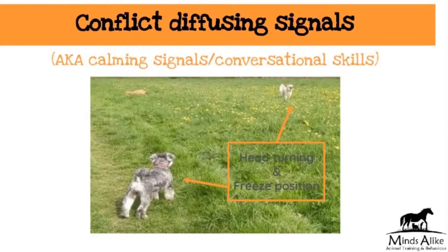So we're just going to talk about conflict-diffusing signals. These are often known as calming signals. Calming signals are behaviours within the dog's behaviour repertoire for diffusing tension and lowering conflict, and they use them in pretty much every single interaction they're ever going to do in life, so it's very important that we can start to see these.